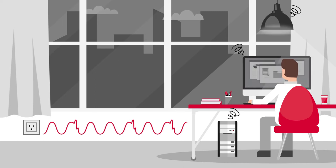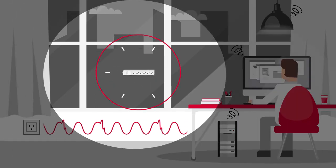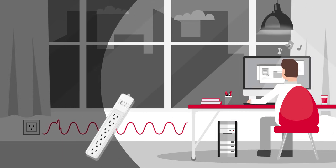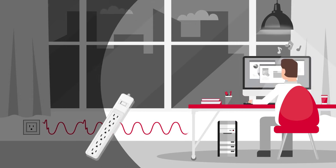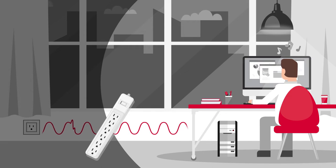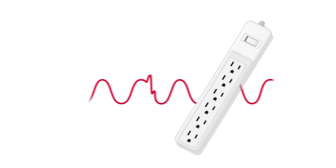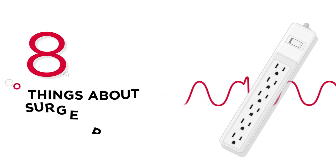To avoid unwanted damages to our electronics, surge protectors, or surge suppressors, absorb excessive energy that causes power surges, safeguarding connected electronic equipment. But how do we set up an adequate surge protection plan? Here are the 8 things you should know.